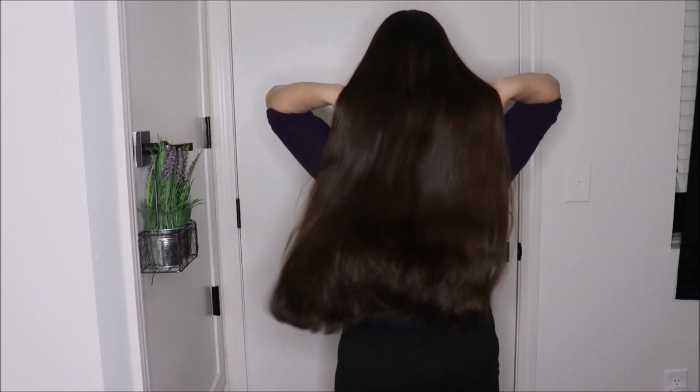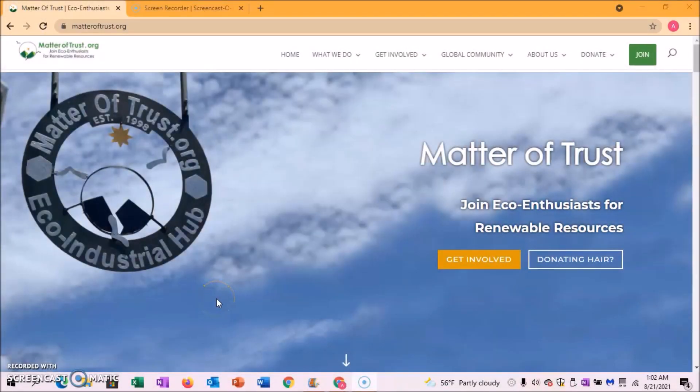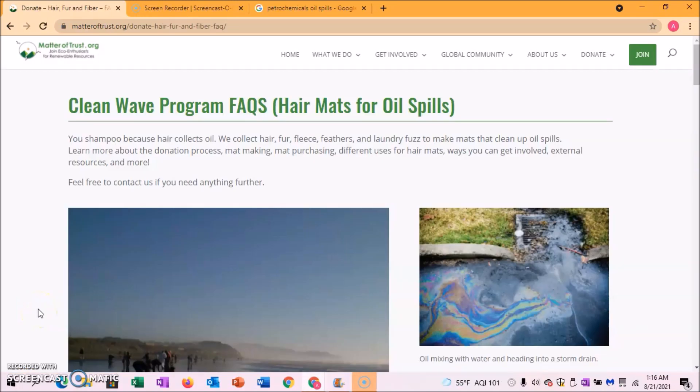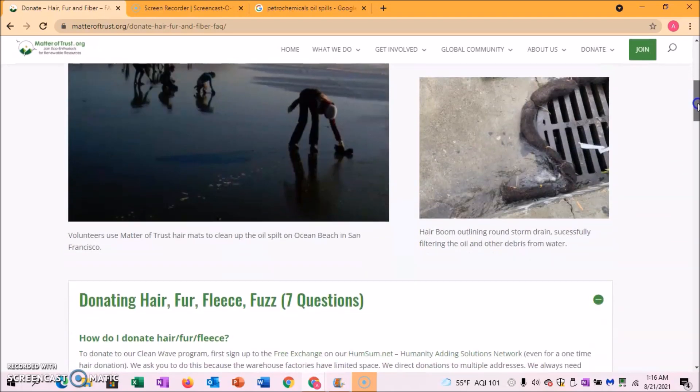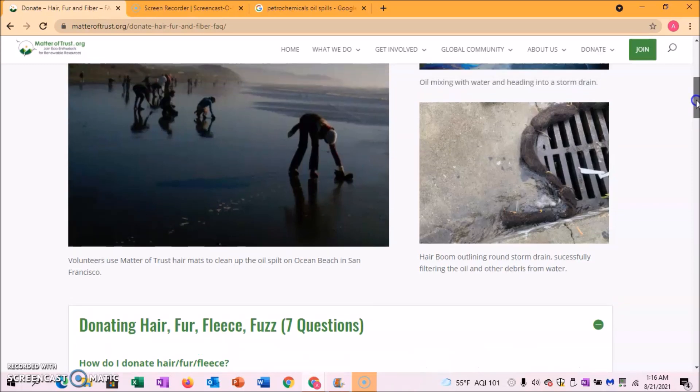You're probably wondering why the title says donating your hair to oil spills — what does that mean? This brings me to Matter of Trust. I found this amazing eco-friendly organization and they have a hair donation program called the Clean Wave program. They make hair mats to help clean up oil spills. If you think about it, your hair collects oil — that's why we shampoo our hair — so it makes sense that hair is naturally attracted to oil.